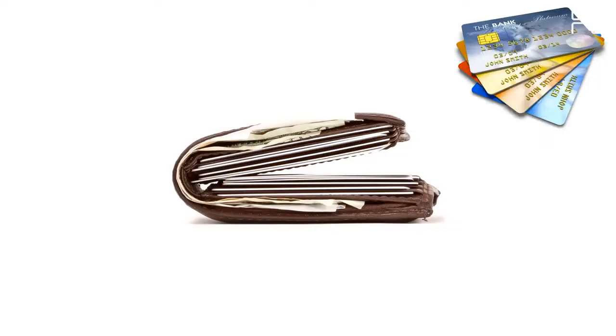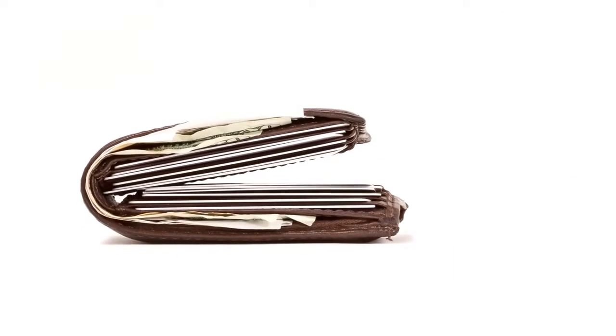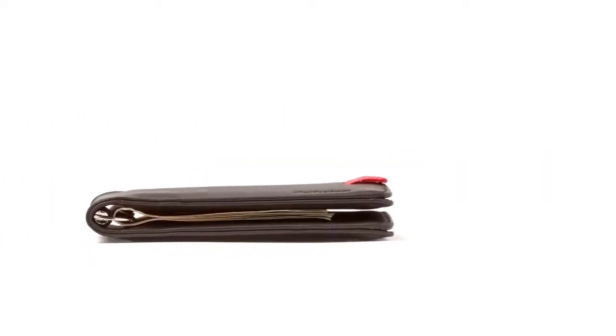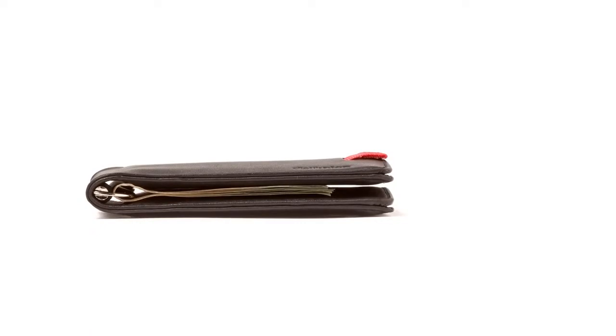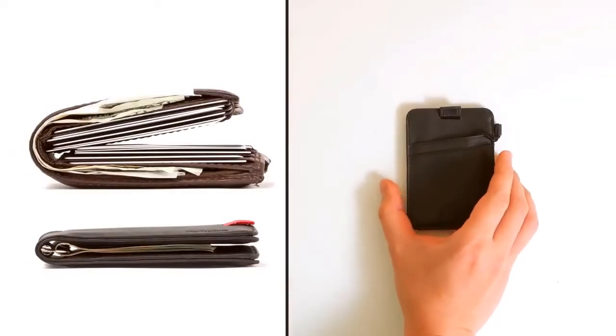The Stropo Wallet Ultra Slim Expandable Wallet has been taking the world by storm. It is made from genuine and durable top-grain leather. The expandable strap securely holds keys, receipts, cash, and more. Ultra-thin minimalist design for maximum comfort and style.